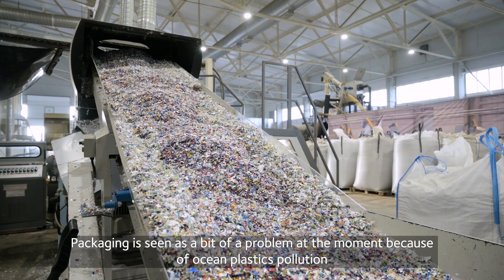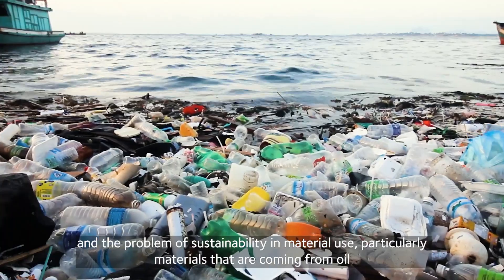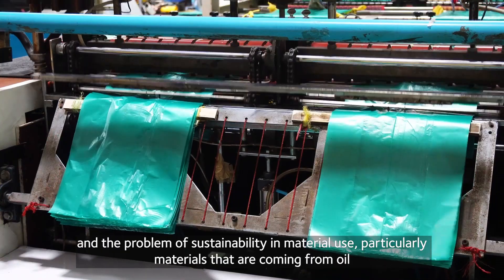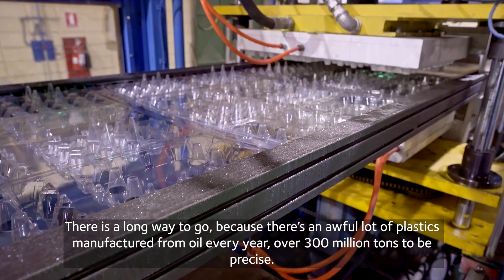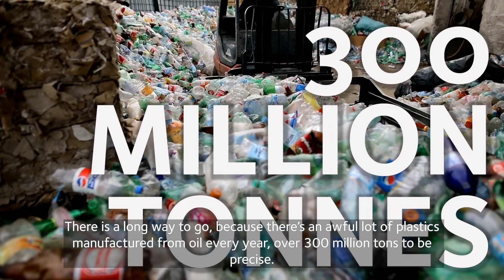Packaging is seen as a bit of a problem at the moment because of ocean plastics pollution and the problem of sustainability in material use, particularly materials that are coming from oil. There is a long way to go because there's an awful lot of plastics manufactured from oil every year — over 300 million tonnes to be precise.